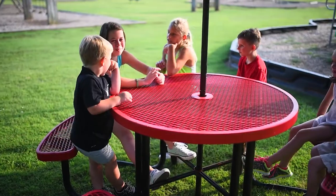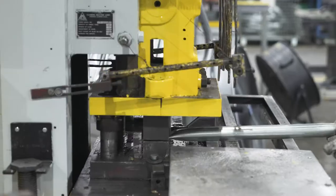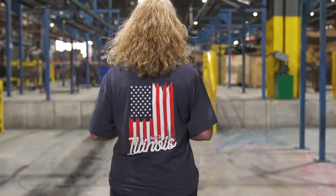It's ready to stand up to daily wear and tear. Quality materials and superior craftsmanship, like our laser cuts and precision welds, are hallmarks of our American-made site furniture.